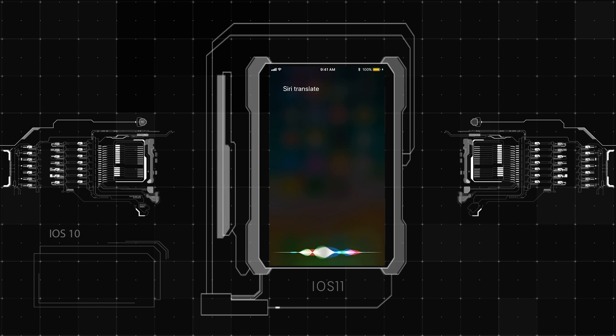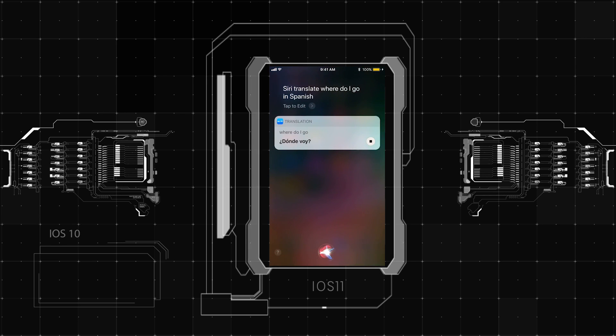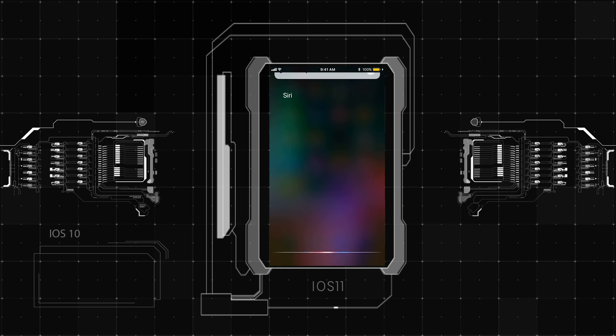Siri is using on-device learning to better understand your preferences. It works largely like adaptive learning, where Siri learns your basic preferences from day-to-day use, thereby predicting what you might need next.